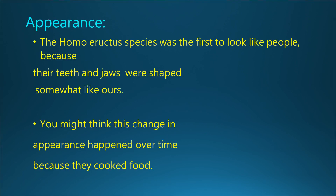Appearance. The Homo erectus species was the first to look like people, because their teeth and jaws were shaped somewhat like ours. You might think this change in appearance happened over time because they cooked food. But, according to anthropologist Dr. John J. Shea, that's not true at all.